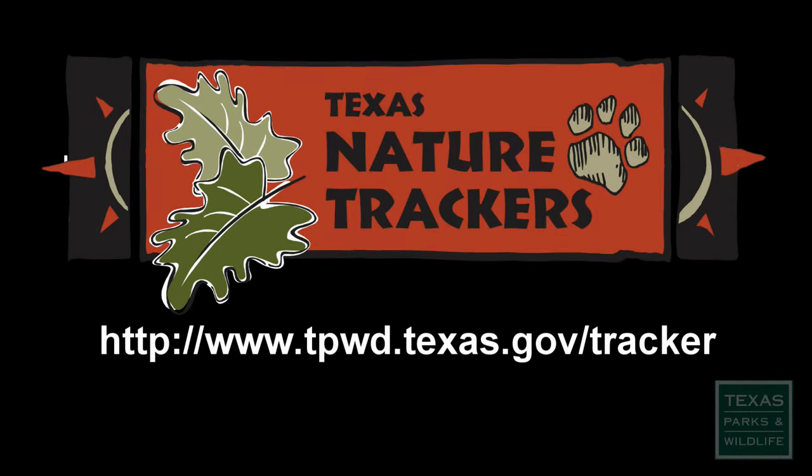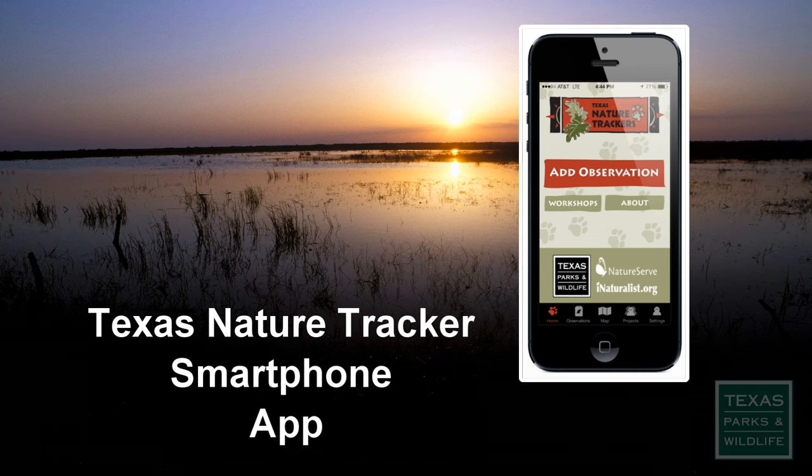Learn more about Texas Nature Tracker volunteer nighttime frog call surveys and other opportunities on our website and also through this smartphone app. Remember, life's better outside — so get out there and start tracking.